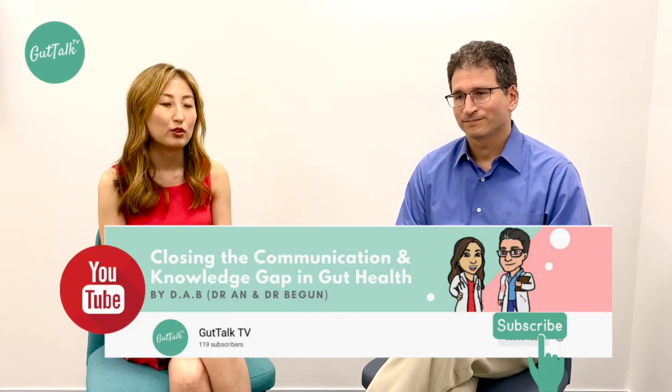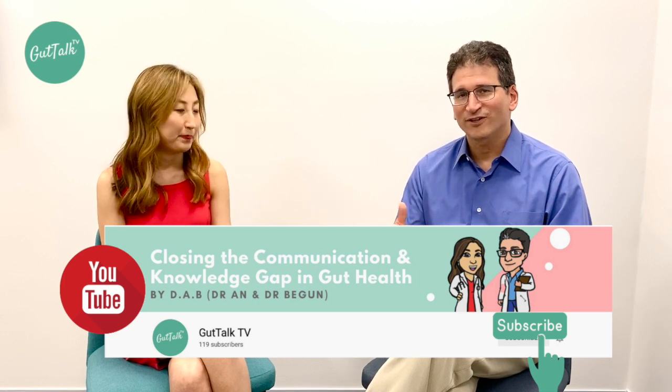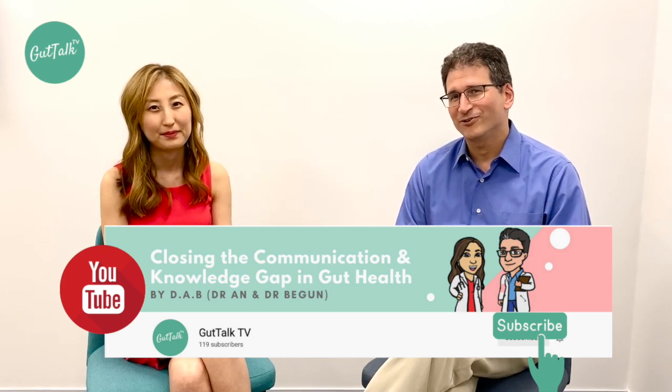Overall, adalimumab is a very effective medication for inflammatory bowel disease and we see good responses in most people. If you have any questions, always ask your IBD team before or while you're on this medication. If you have any questions or comments, please leave them below and we'll try to address them. Don't forget to press the subscribe button so you get all the updates from our channel.